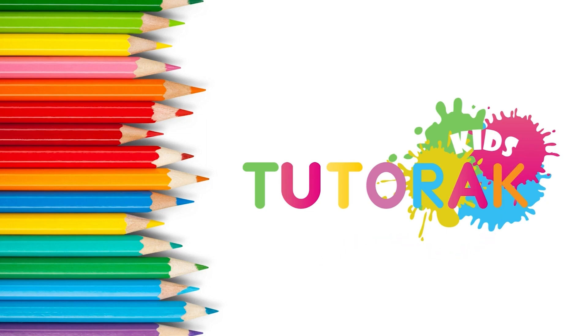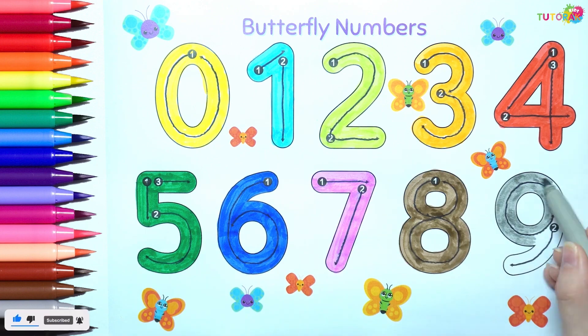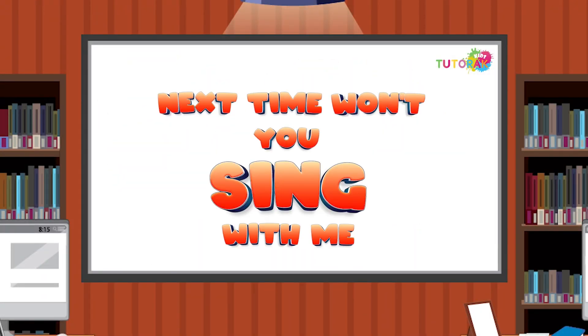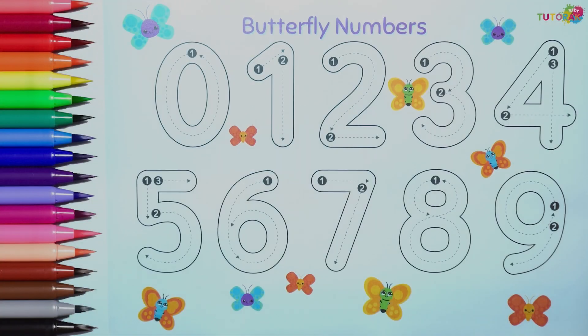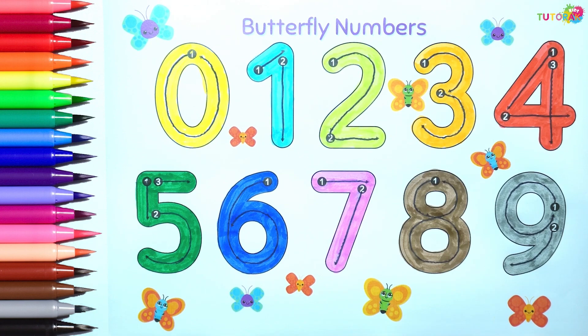Welcome to Tutor of Kids! Hi kids! Today we will go over numbers from 0 to 9.